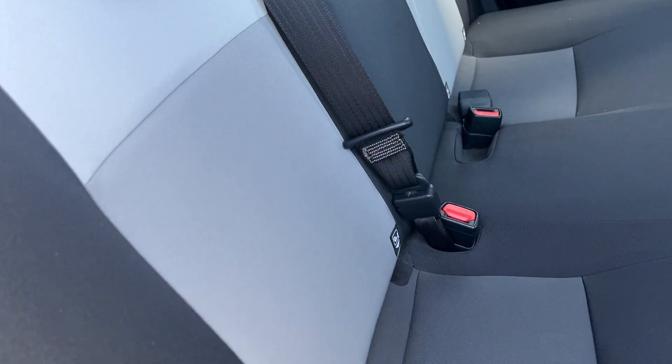Going to the back interior, you've got your manual wind-up rear windows. Ice effect seats on the rear with these lovely grey cloth seats.